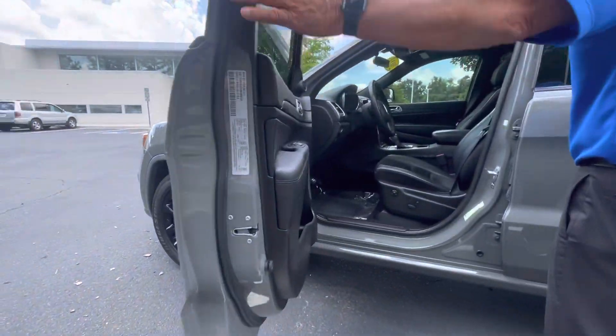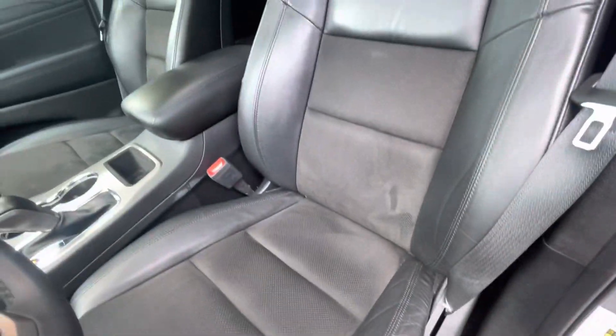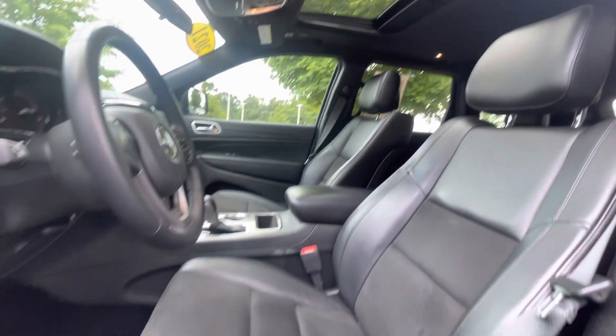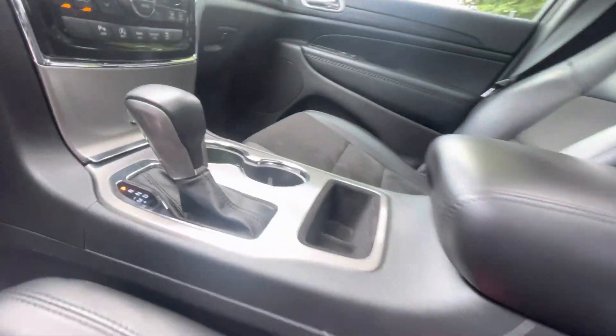This car has remote start, a really nice interior with the leather, the real leather bolsters, the power seat, and the heated seats. This car has a nice sunroof, it's going to have your touchscreen radio, your backup camera, and a really nice sound system in it.